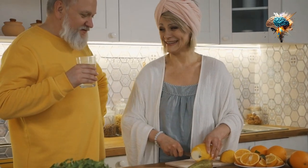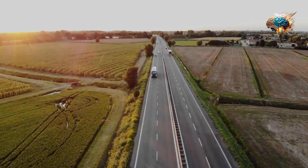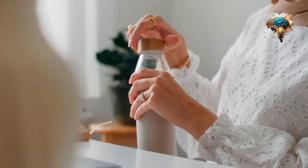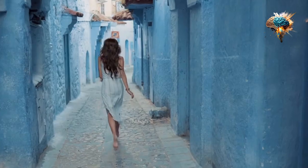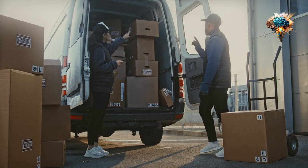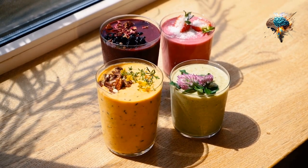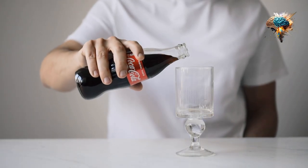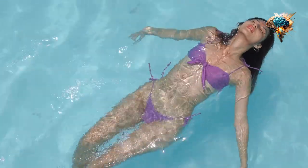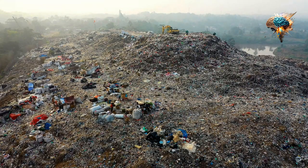If you're looking for a quick and convenient way to stay hydrated on the go, consider investing in a reusable water bottle. This way, you can carry your water with you wherever you go, ensuring that you always have a refreshing drink within reach. Plus, using a reusable bottle is eco-friendly and helps reduce plastic waste.